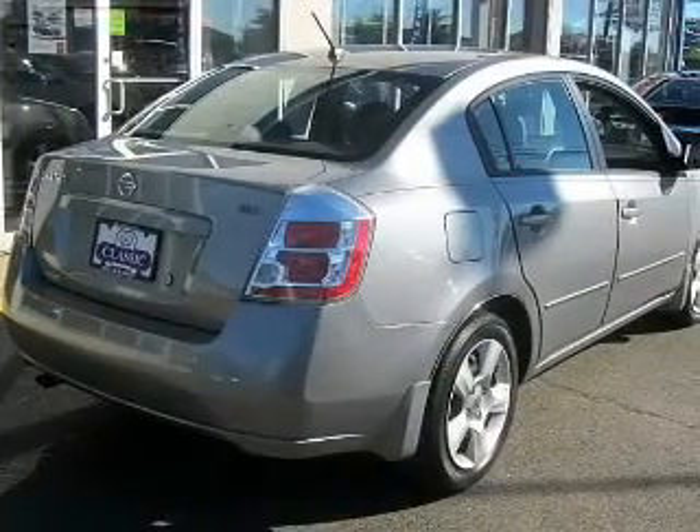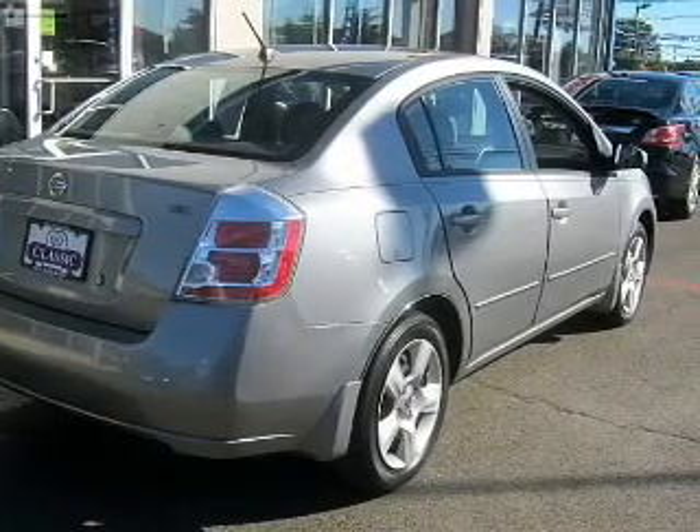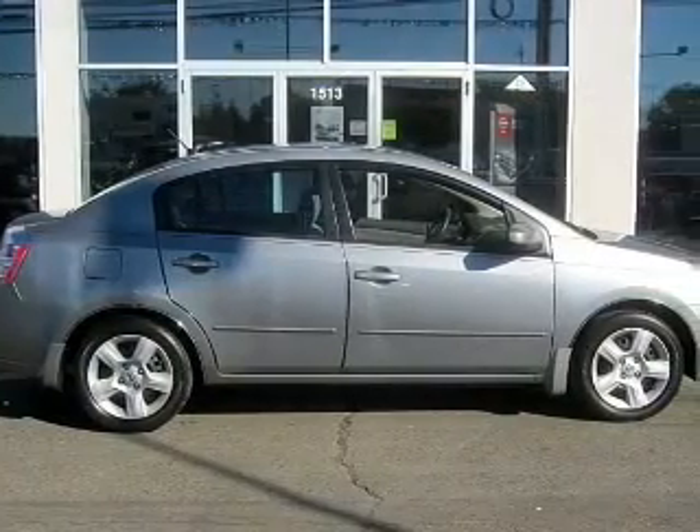Keyless entry, power windows, an AM-FM stereo with a CD player, an alarm system, power steering, and adjustable tilt steering wheel. Air conditioning.